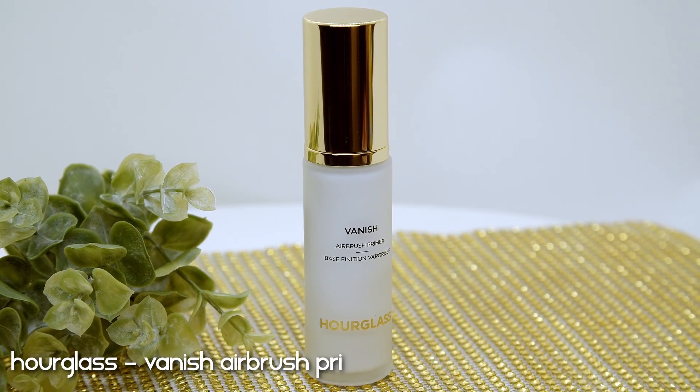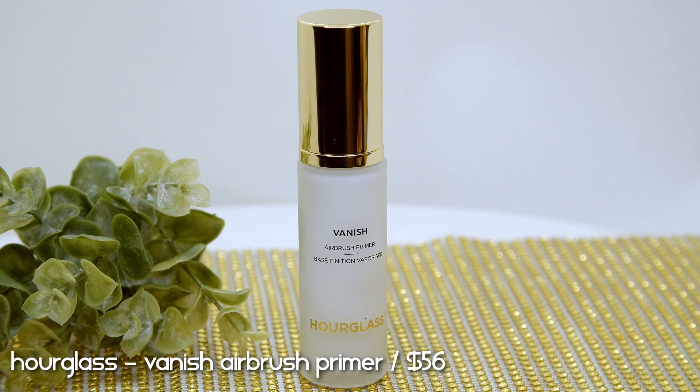Hopefully this video can help you decide whether to try something out. Without further ado, let's go bare-faced and play around with all these new makeup releases. I am bare-faced right now and before diving into the new releases I want to use a primer I featured in my last video — this is the Hourglass Vanish Airbrush Primer, which retails for $56.